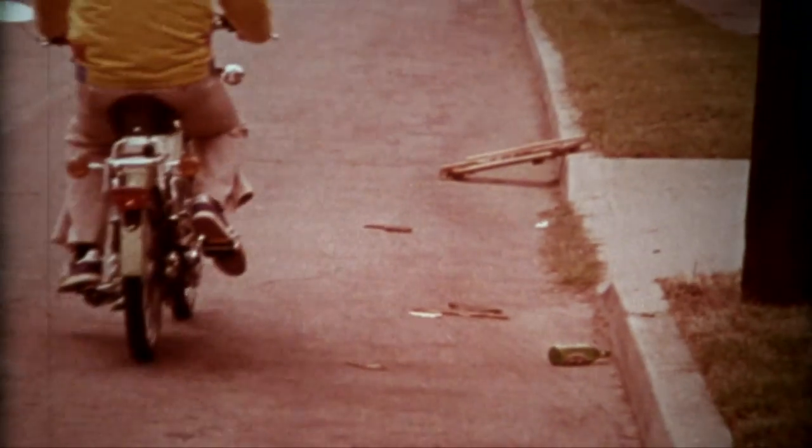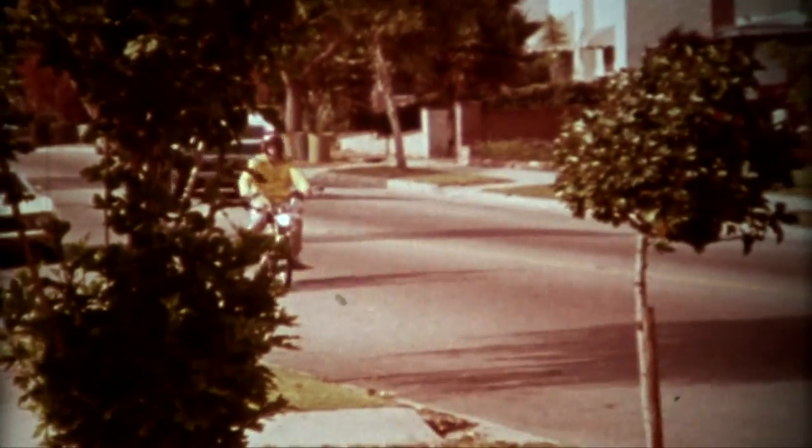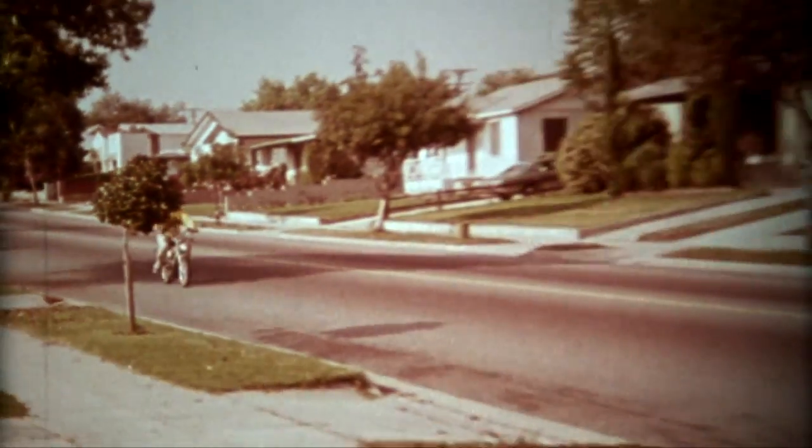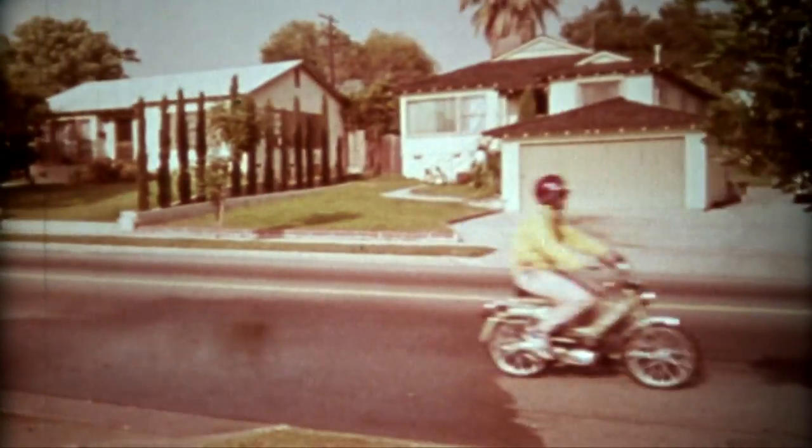In order to avoid glass and other obstacles, Mike never drives too close to the curb. On wet roads, slow down — avoid sudden turns or quick braking, as the slick surface could cause a spill.